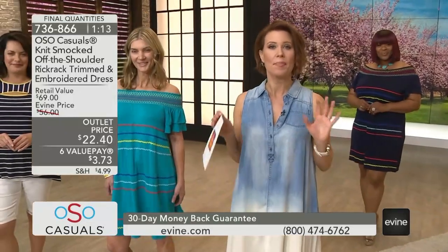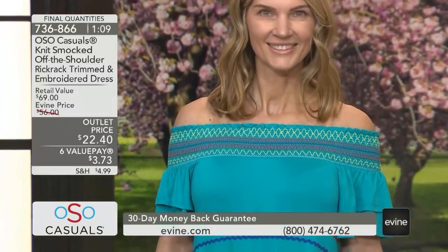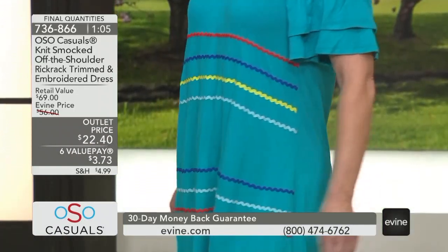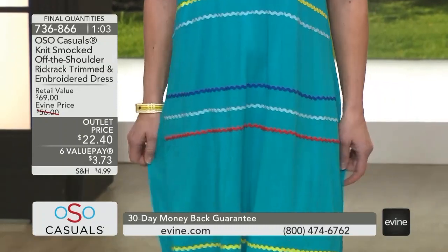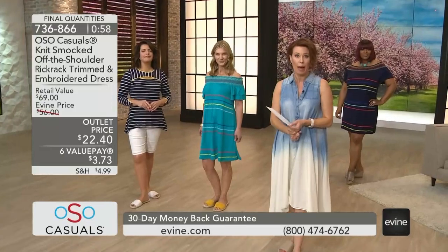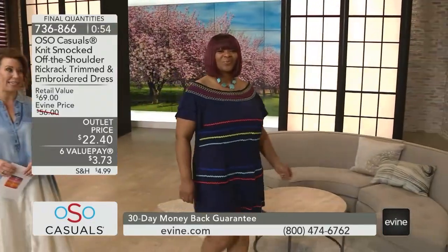If you haven't visited the outlet at evine.com, everything in the outlet is 50% off or more — take advantage of the savings. We're just jumping into spring now, so get a few key pieces that can be your go-to pieces. A dress is a great way to look like you put a lot of effort in, and they're so easy.